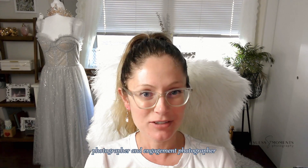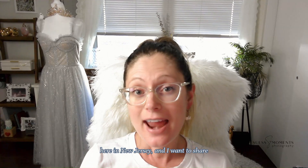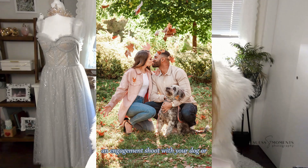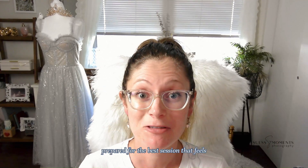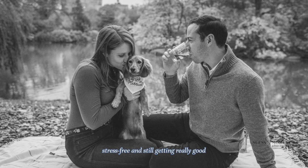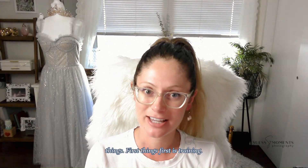Hi, I'm Miranda Seuss, a wedding photographer and engagement photographer here in New Jersey, and I want to share some tips with you when you're planning an engagement shoot with your dog or dogs. So let's talk about the five things.